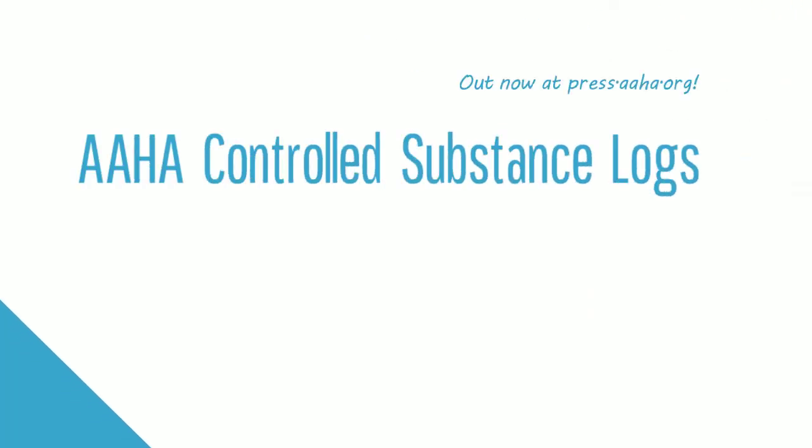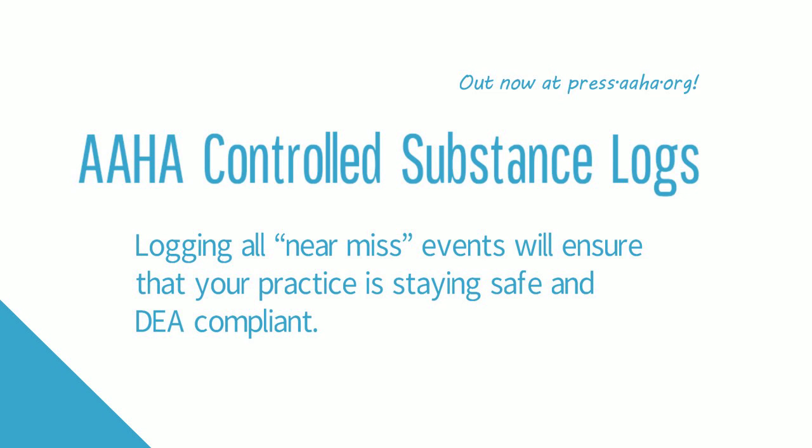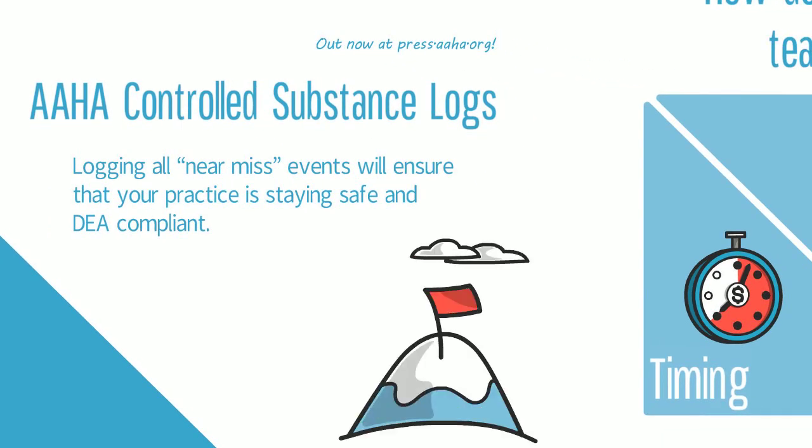The AHA Controlled Substance Logs have complete instructions for your team. Once implemented, the Registrant Near Miss Incident Notification Log will ensure that your practice is staying safe and DEA compliant.